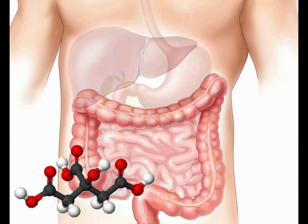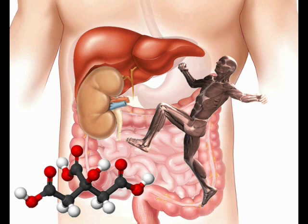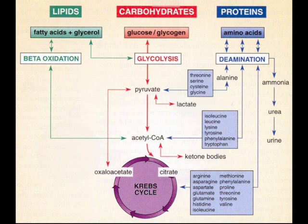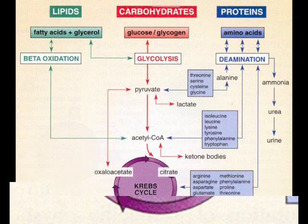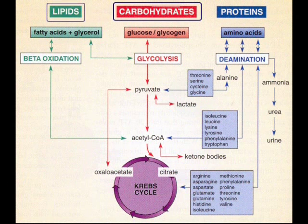Citric acid is a physiological acid that is rapidly metabolized in the liver, muscle and kidney. It is important as an intermediate in the citric acid cycle, also known as the tricarboxylic acid cycle or the Krebs cycle. The Krebs cycle is part of a metabolic pathway involved in chemical conversion of carbohydrates, fat and protein into carbon dioxide and water, generating a form of usable energy.